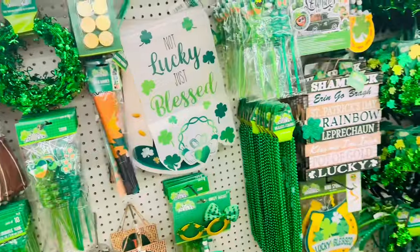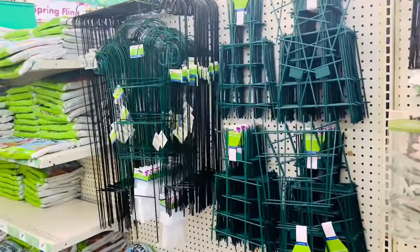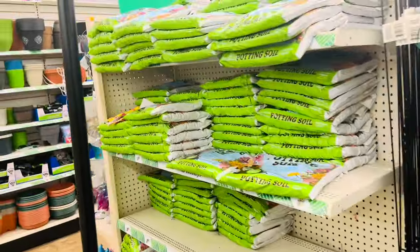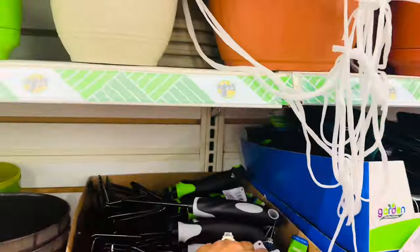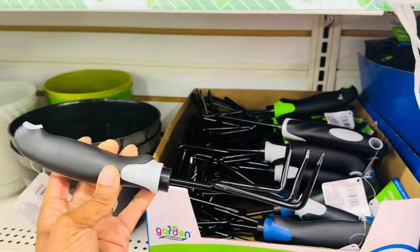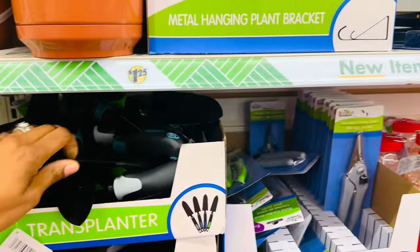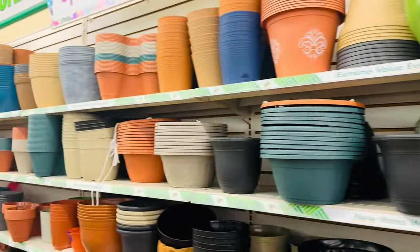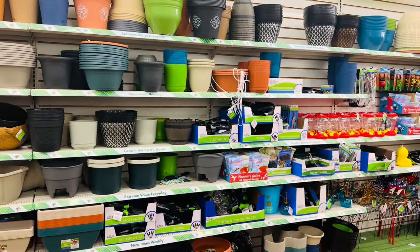They are getting ready for St. Patrick's Day already and they also have some gardening things. I think I might plant something this year — I tried last year and it didn't work out too great. They've got potting soil, little tools that are pretty sturdy for $1.25, pruning shears, and a bunch of different pots. I might come back in here and grab some stuff to plant this year.